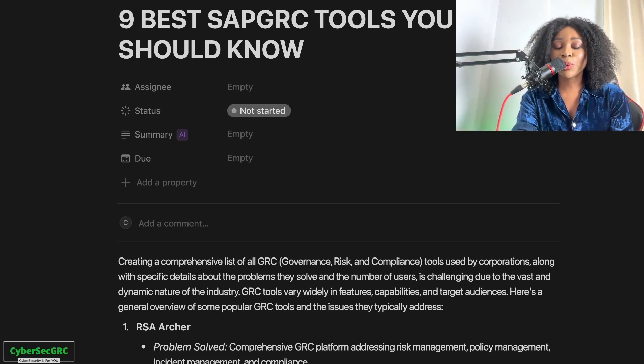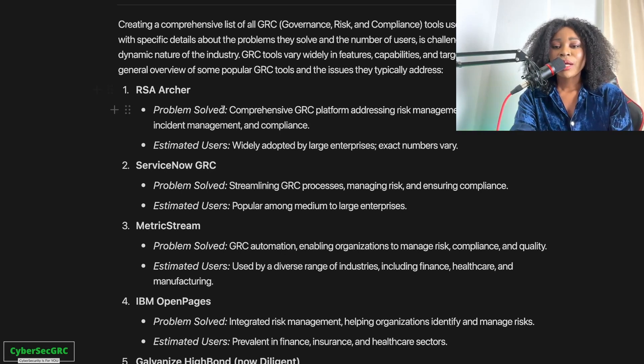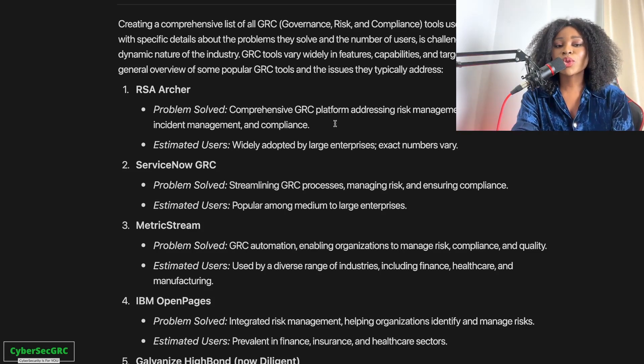You're able to automate your security processes. Starting with RSA Usher — RSA Usher is a very well-known tool, widely adopted by large enterprises. Lots of organizations use RSA Usher. The solution it offers helps them address risk management, policy management, incident management, and compliance — pretty much GRC.